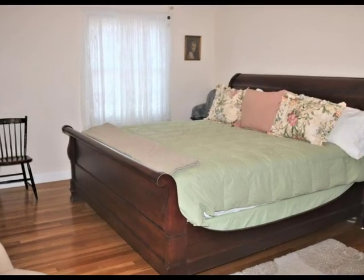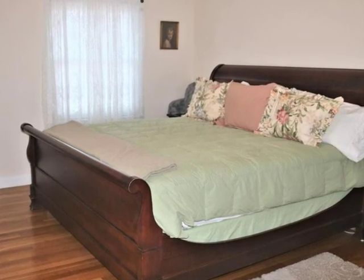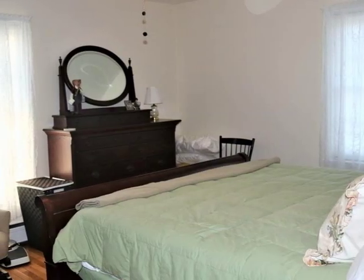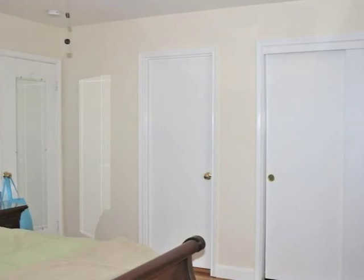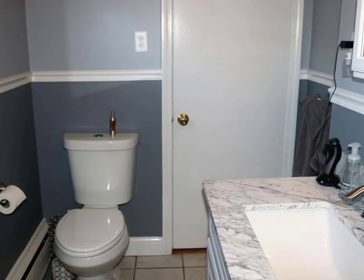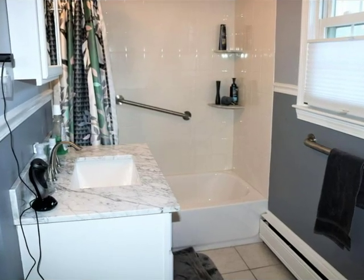The master bedroom and three more bedrooms are spacious and warm with hardwood floors. Ceiling fan and large windows circulate fresh air. Sliding door closet offers plenty of space. The family bath with granite and tile is recently updated, with tub and shower.